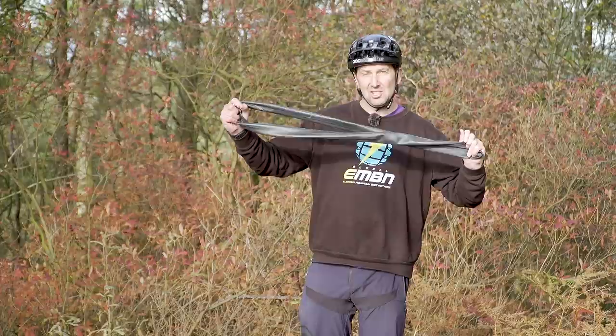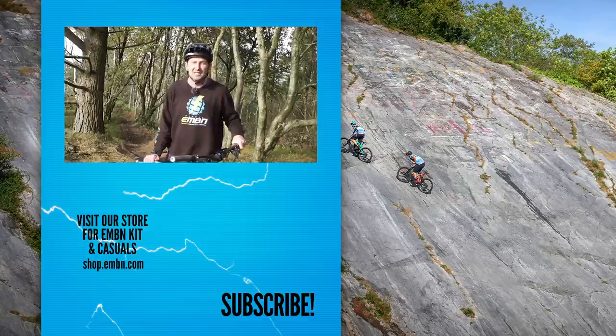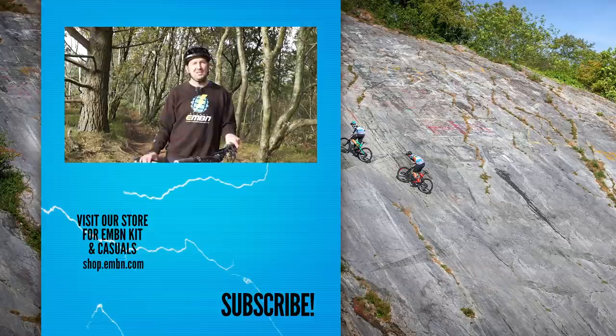There you are — a few essential items I think every e-biker needs. If you think I've left anything out, get involved down in the comments below. Love to hear from you guys. If you enjoyed this video, give it a thumbs up, make sure you subscribe to EMBN so you're not missing out, and give us a find and a follow on social media too.